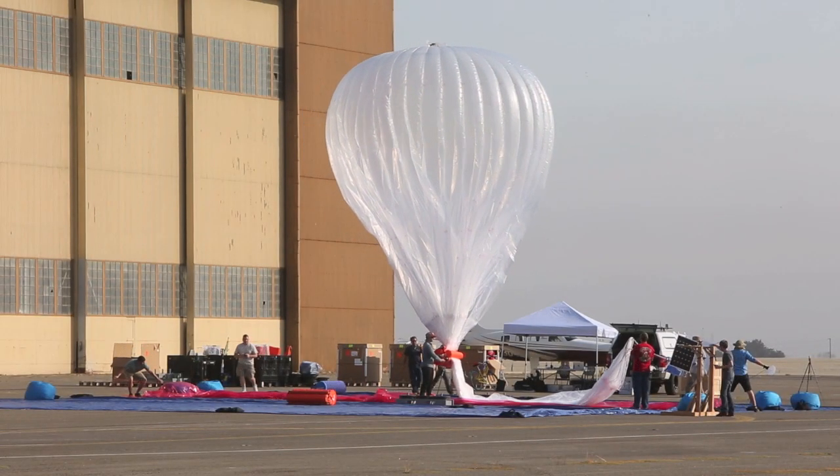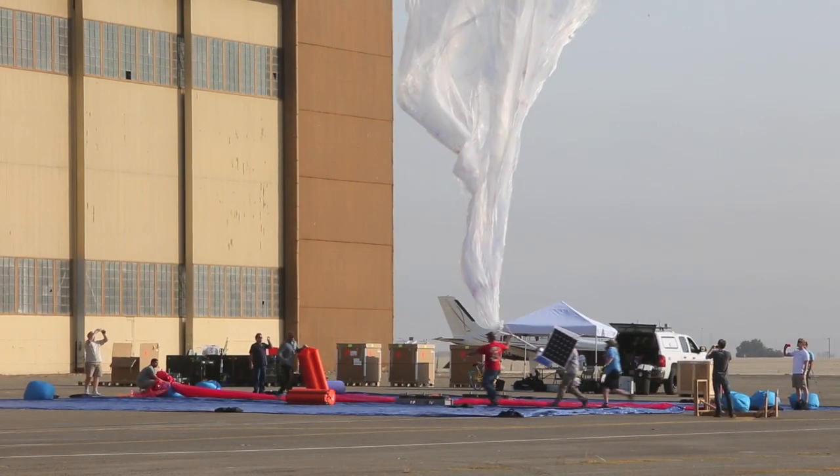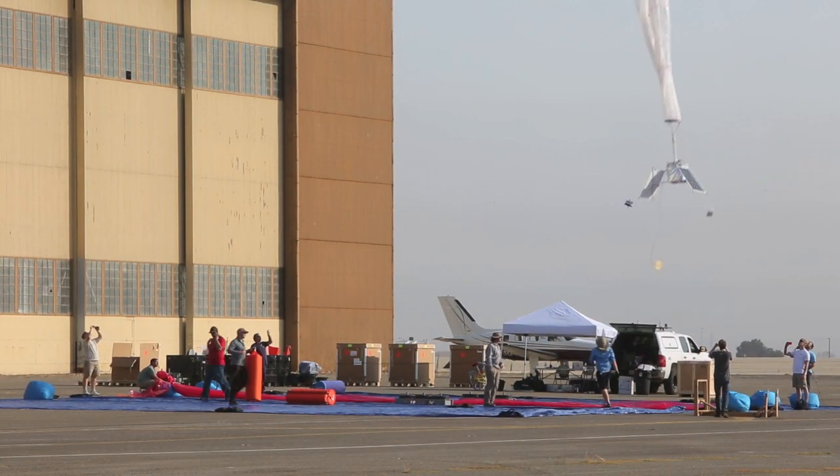Our volleys are about 30 minutes a piece per balloon, so we'll be here for a few more hours until we get through all of them.